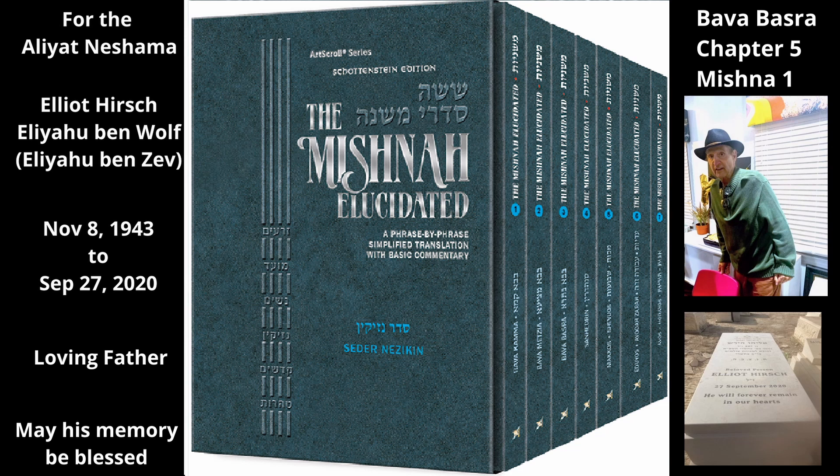The Mishnah discusses other laws that apply to the sale of beasts of burden. If someone sold a yoke — a bar that is used to attach a team of oxen in a row so they can work together to plow a field — he has not sold the team of oxen that use it. And if he sold the team of oxen, he has not sold the yoke that joins them. The Mishnah cites a dispute as to whether the rule that one who sells the yoke has not sold the oxen is always true.